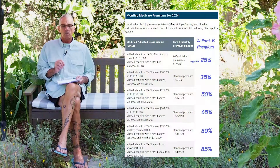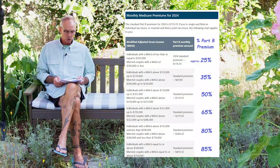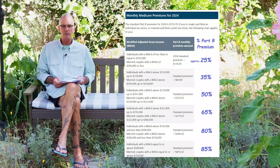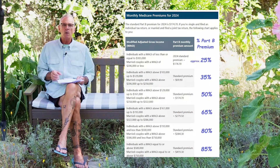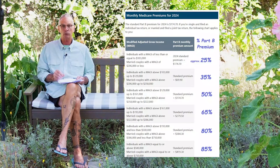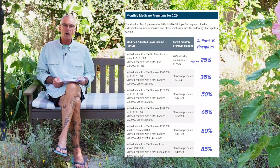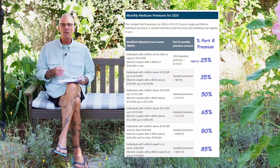Part B has a base plan that is widely advertised, and for 2024 it's $174.70 per month — that's what most people pay. But that actually represents only about 25% of the insurance cost of the Part B outpatient services, so Part B is subsidized by the federal government. If your income is above a certain threshold — $103,000 for individuals, or over $206,000 for a married couple — that starts to trigger the increasing IRMAA adjustment amounts onto that Part B.